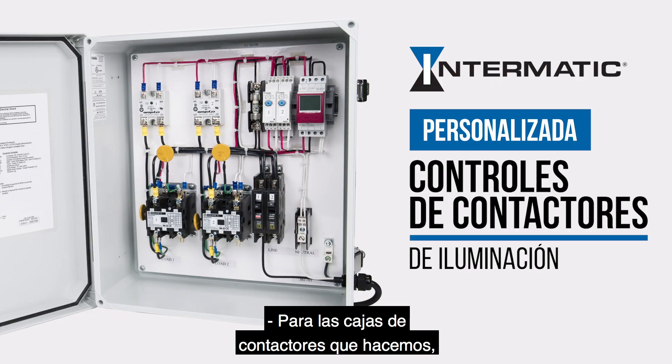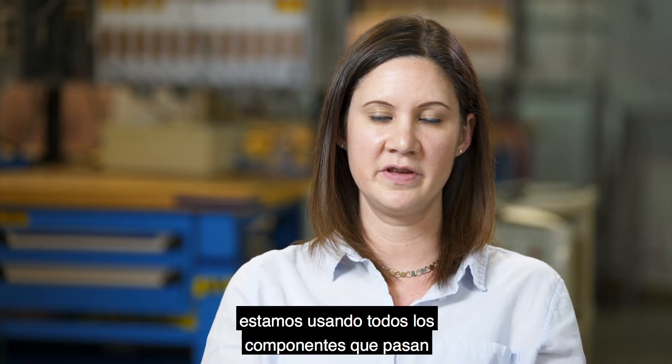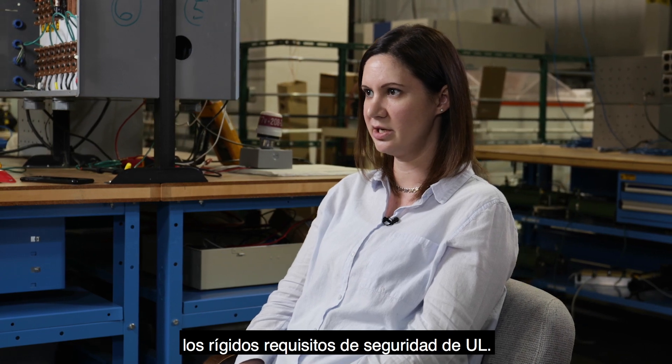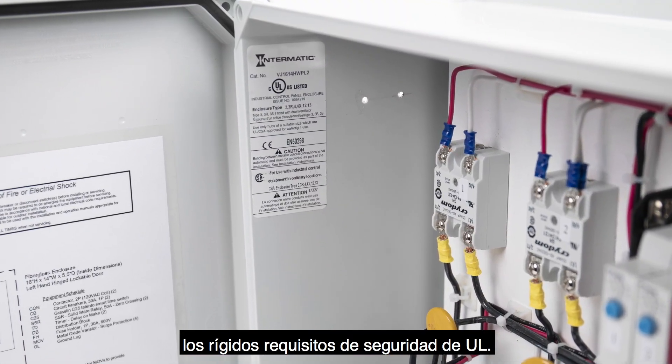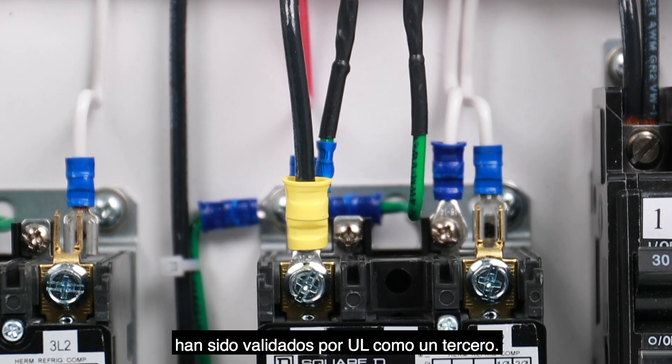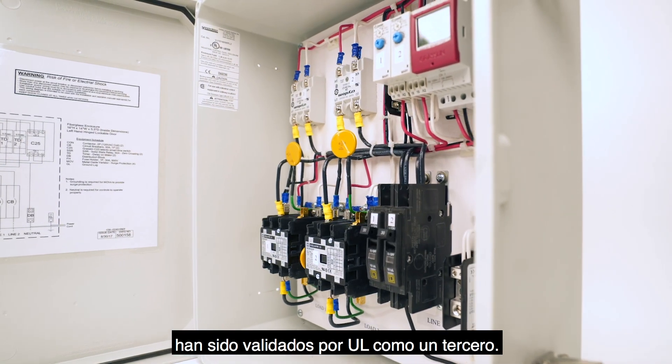The contactor boxes that we make use all components that go through the rigorous UL safety requirements. The circuit breakers, terminals, and even the enclosure have all been validated by UL as a third party.